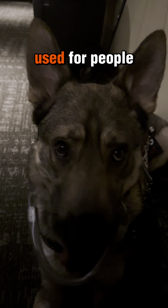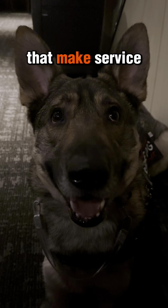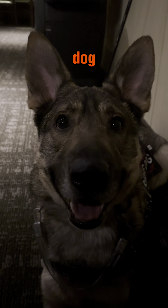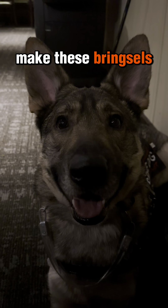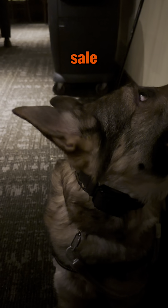Bringsls can be used for so much more than just allergies, though. They can be used for people who struggle with balance or with sensitive skin. They're a tool that makes service dogs accessible to people who otherwise wouldn't be able to handle an alert dog. For handlers, I make these bringsls by hand, so I don't have anywhere to direct you to buy them, although I occasionally post some for sale.